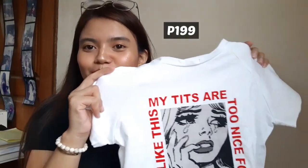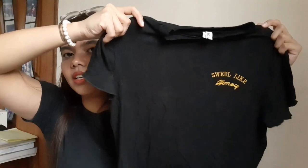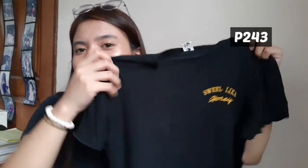This one is 199 pesos — so discounted price na eto. This one is also a crop top in black, which says 'sweet like honey.' Actually dapat 'sweet like honey' to eh, kaya nakalagay dito. China kasi guys eh, pero okay na — kaya rin. Pwede mo namang idaan na lang yun sa pag-aura. This one, I got this for around 240 to 260 pesos.